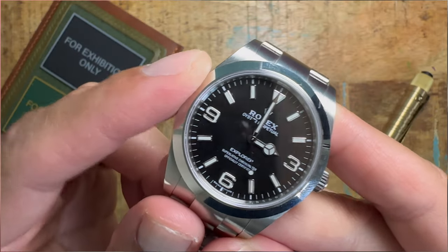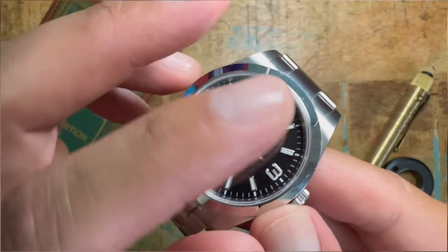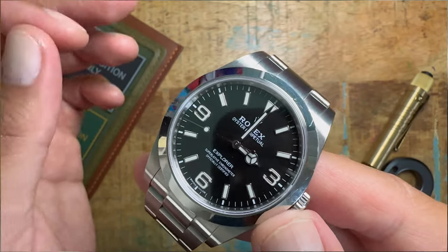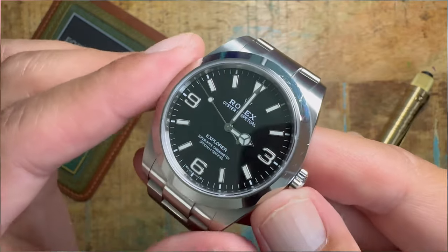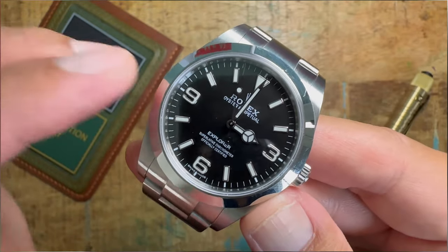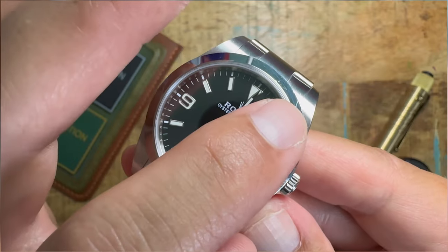So here's the first luxury watch I did get, the Rolex Explorer 39 millimeters. This is going to be a keeper in the collection. You can see this scratch right here — that's the first scratch I ever got, and I'll never forget it. I got it at Disneyland. I banged it against the boat on the Jungle Cruise. It didn't really ruin my day, but every time I looked at the time I was actually looking at the scratch the whole time. It's just a fond memory I have of this watch. I'm sure everybody has memories like this about certain watches. Some of my other watches that have scratches on them I have no clue about, but this one I will never forget.